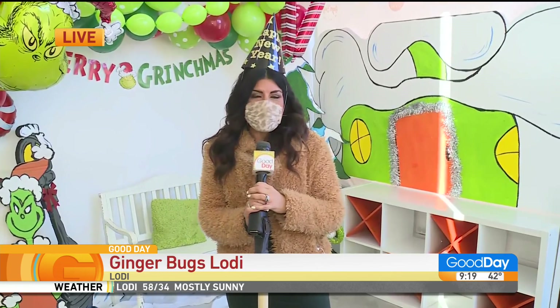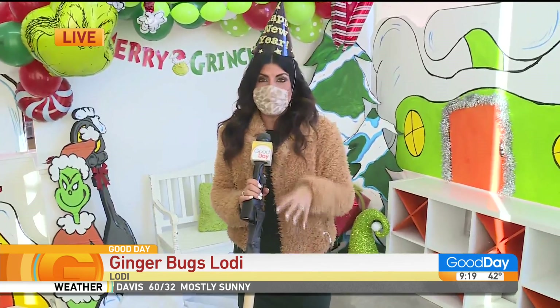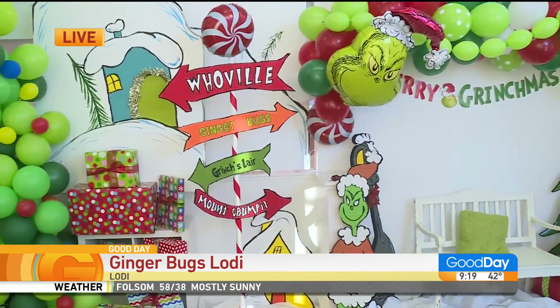I am at Ginger Bugs. We talk so much about supporting local — a lot about restaurants and retail — but gathering places like this have really had to learn how to figure it out during this time. I'm standing here because I couldn't not show you what they did for the holidays.